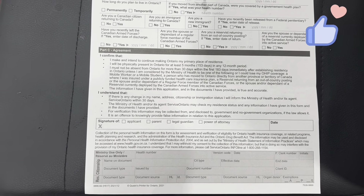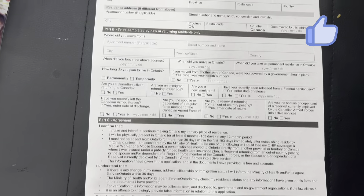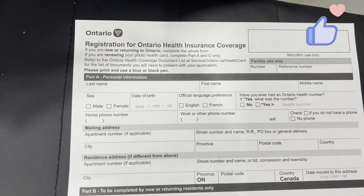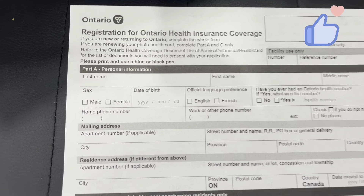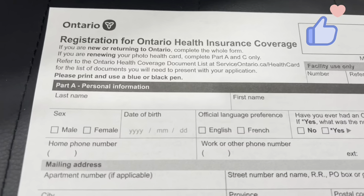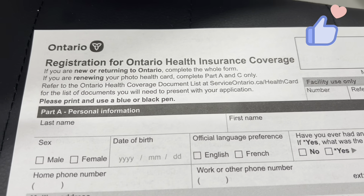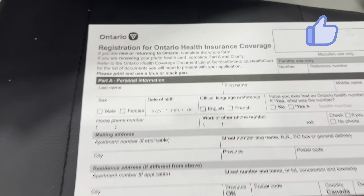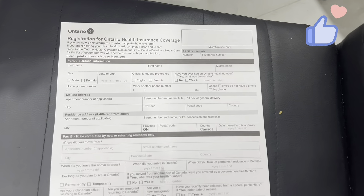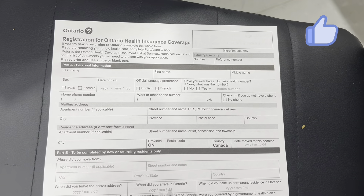This is all about the Ontario health insurance form. Today we are going to make our Ontario health card. This is basically a health insurance coverage from the government, which you can use in the hospital. This is all covered under insurance.